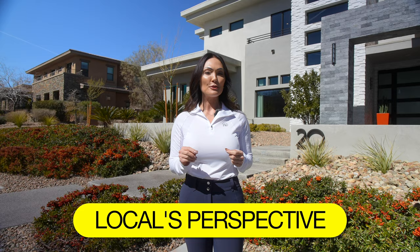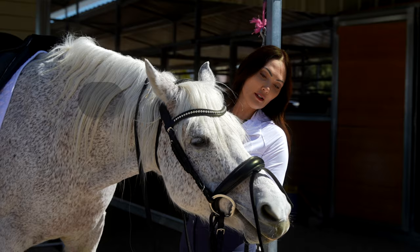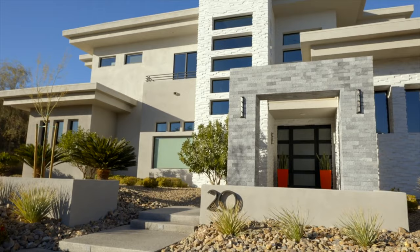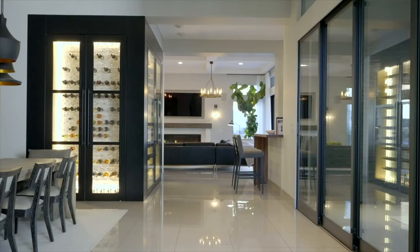I thought it would be really fun to show you what it's like to live in Las Vegas from a true locals perspective. I figured we'd start with my horse Freddy because I haven't ridden him in so long. The weather's been horrible out here and I need to get a ride in. Since I'm a real estate agent, I figured we'd finish right here in the Ridges and give you a tour of my newest listing. Freddy first, let's go.